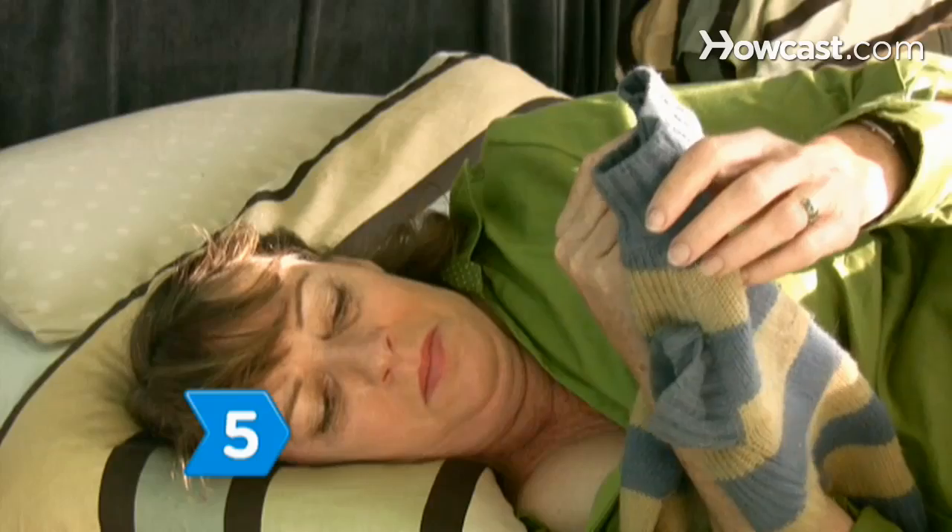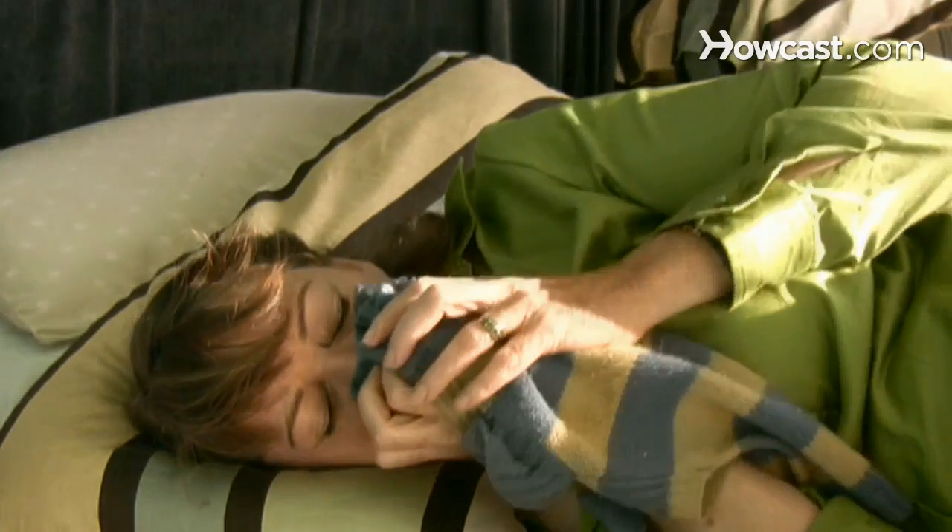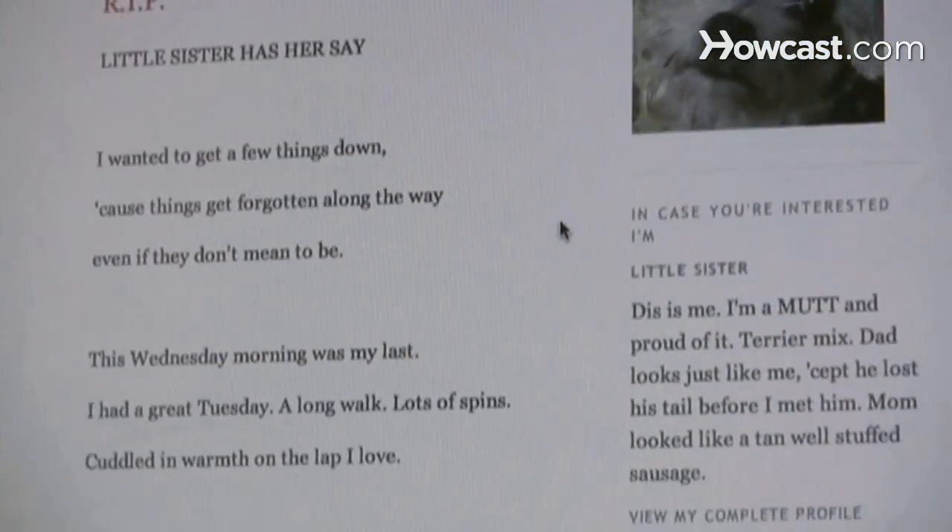Step 5. Resist feeling silly or nuts for being attached to an animal. Open up to friends who can relate, your vet, or the local Humane Society. Get support like you would for any passing.